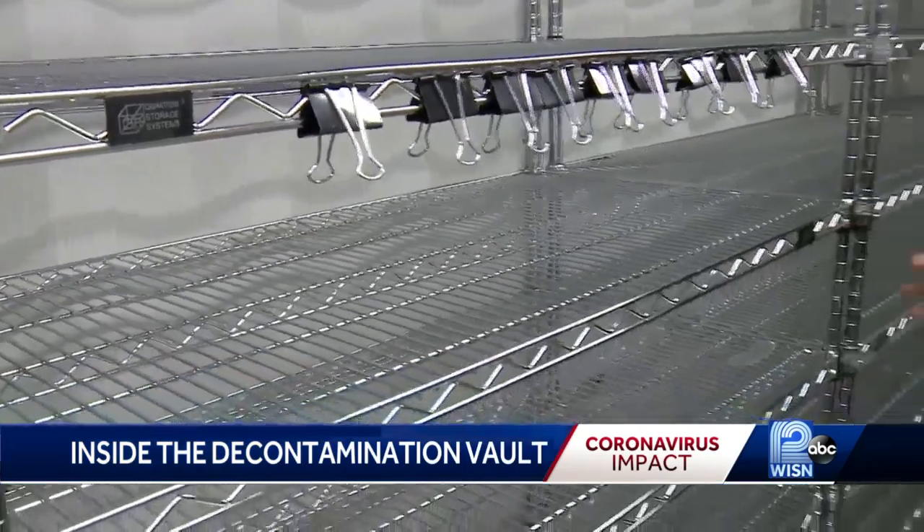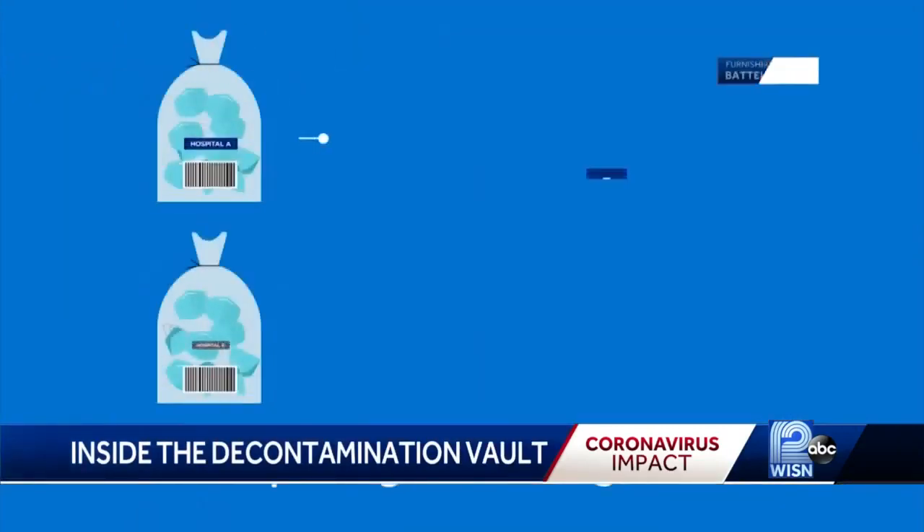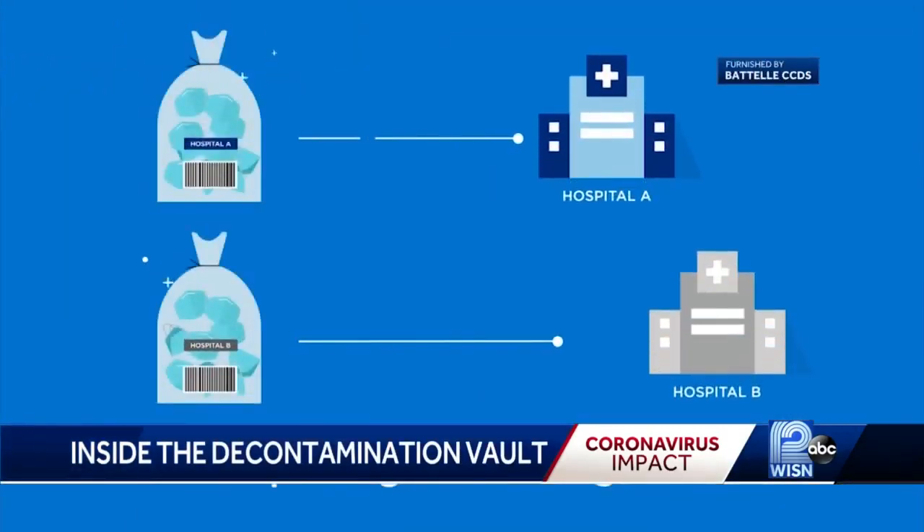The shelves are empty right now, but once these bins are up and running, officials say they will be able to decontaminate 80,000 masks a day. After decontamination, crews send the masks back to their facilities.